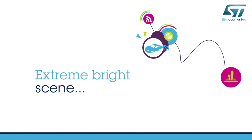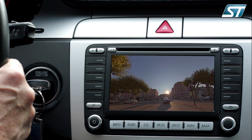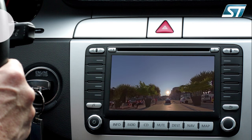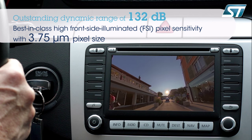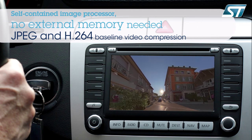The high dynamic range image sensor offers supreme image quality regardless of lighting conditions, thanks to its best-in-class front side illuminated technology with 3.75 micron pixel size.